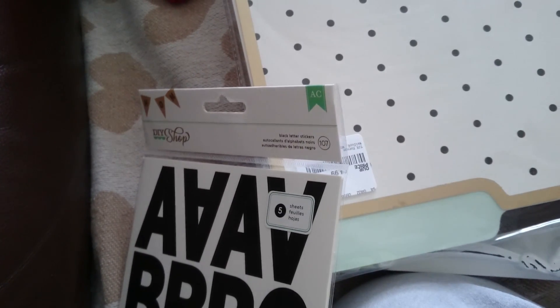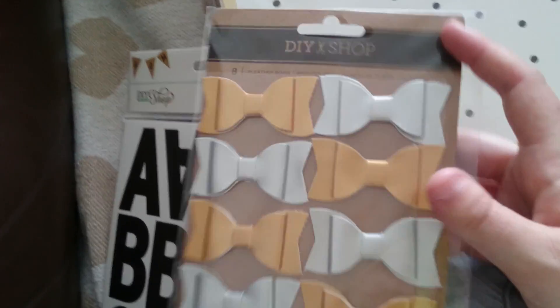I do make my own bows, but these are actually leather bows. I saw them and I thought, for £2.99 I thought that was quite good — leather bows in gold and silver.